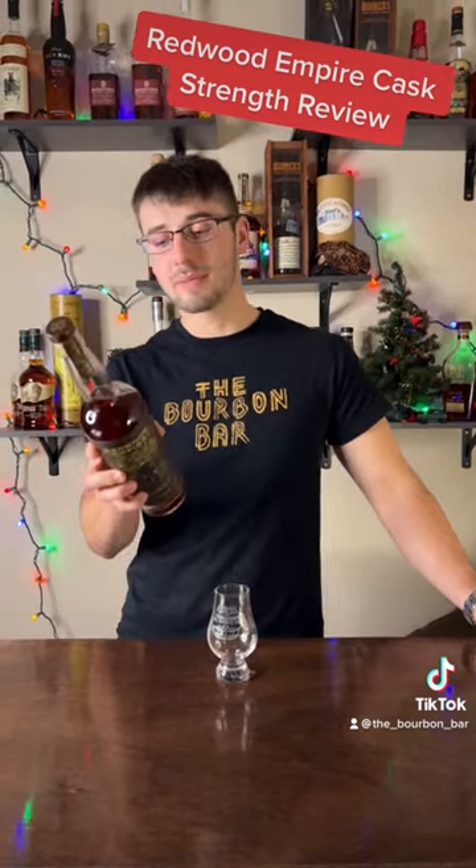This is aged at least four years. The mash bill is 74% corn, 20% rye, 4.5% malted barley, and 1.5% rye. This is 116.8 proof at cask strength. Let's see how it is.